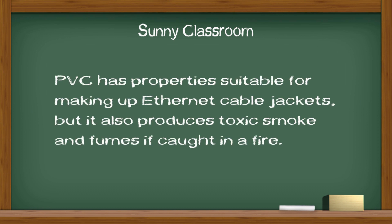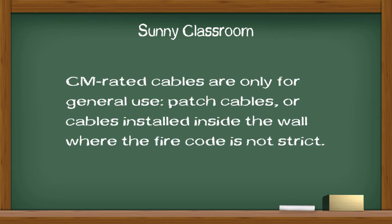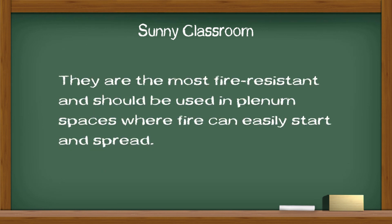PVC has properties suitable for making up Ethernet cable jackets, but it also produces toxic smoke and fumes if caught in a fire. However, PVC cable jackets are not made equally. They have three basic fire ratings: CM, CMR, and CMP. CM-rated cables are only for general use — patch cables or cables installed inside the wall where the fire code is not strict. CMR-rated cables are used between the floors of a multi-story building. CMP-rated cables are better than both CM and CMR, and are the most fire resistant. They should be used in plenum spaces where fire can easily start and spread.